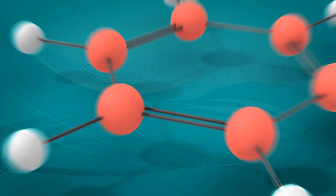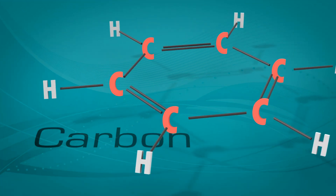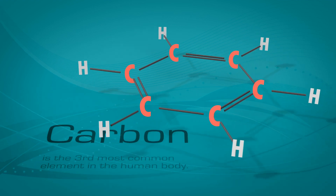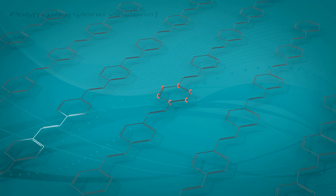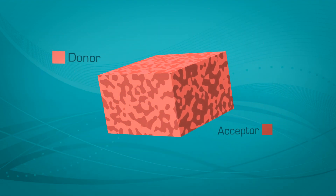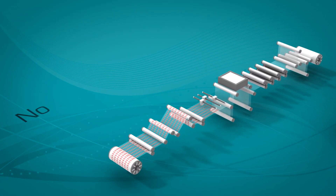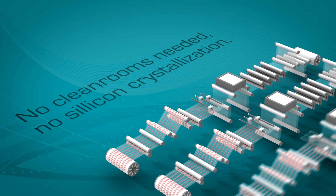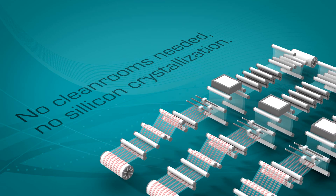Organic photovoltaics use molecules based on carbon — that's where the name organic comes from. The molecules form larger structures called polymers and they can conduct electricity. These materials can act like amorphous semiconductors and can be used to build organic solar cells. The manufacturing process is scalable, just like industrial printing, and the energy-consuming purification and crystallization of silicon is no longer needed.